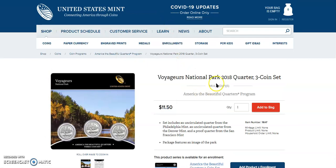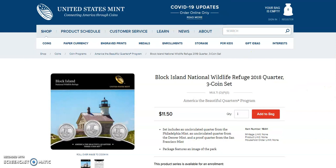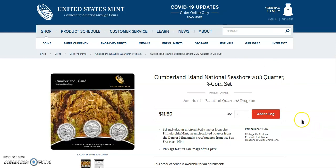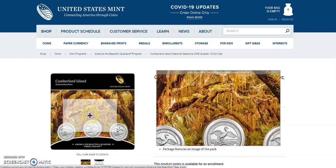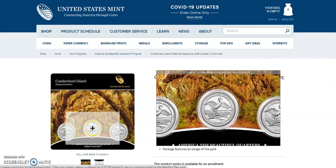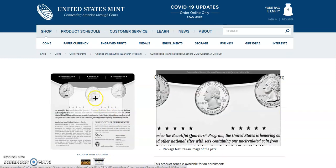Now this is what I thought was the coolest thing: the Voyageurs National Park three-coin set. The Apostle Islands set did raise in price about the first week of January — they were like $9.95, now they're $11.50. And there's Block Island, and finally Cumberland Island. I think that's really beautiful — all the trees, and I don't even know if that's Spanish moss or whatever.